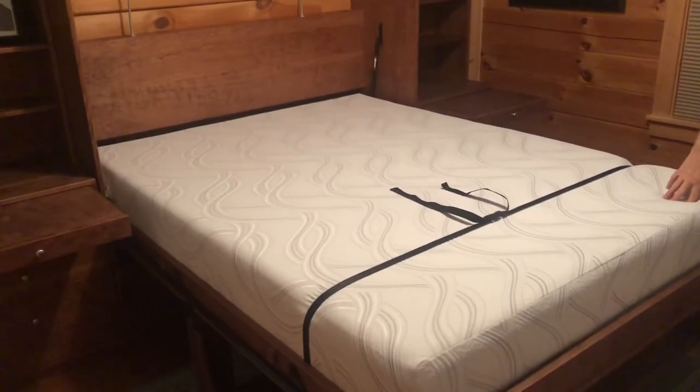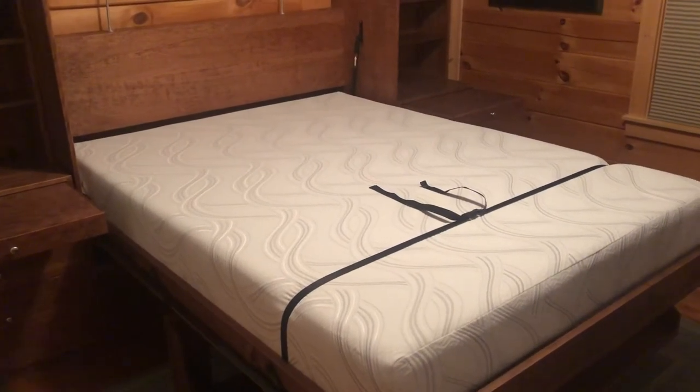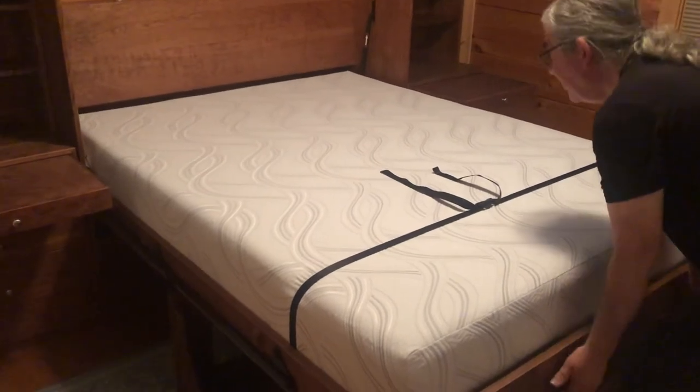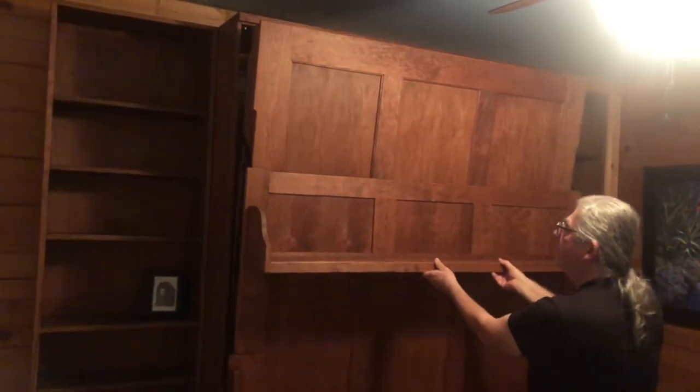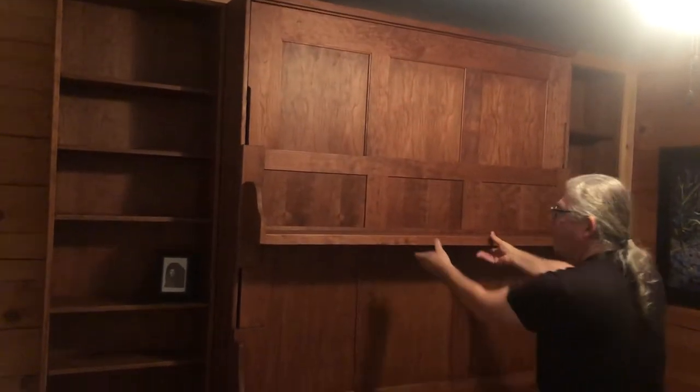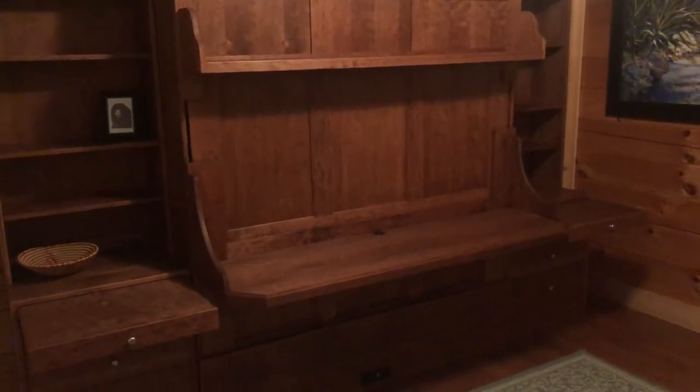And actually you have to sleep under the strap — no, of course you don't. That just keeps the mattress in place. But a nice comfy bed. We'll send you details on the bed later. It very smoothly goes up, returns to an office, and there you go.